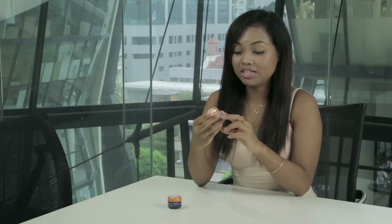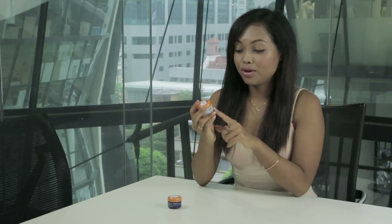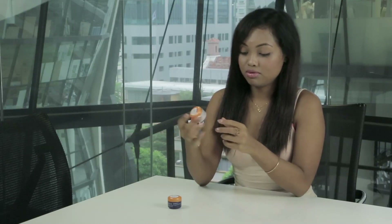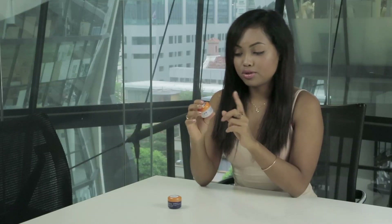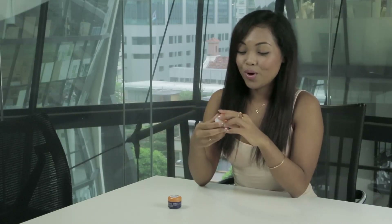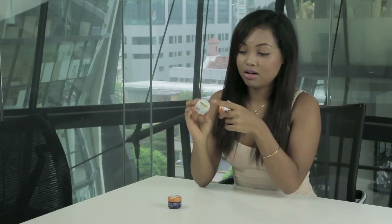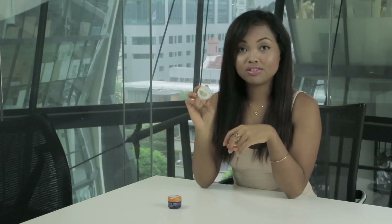Apart from the packaging, I'm going to talk about the cream itself. So I'm going to start with the day cream. The day cream is the white one. It's said to have vitamin C and Arctic cloudberry. When you open it, you have this aluminum protectant layer, and then you have the product inside.